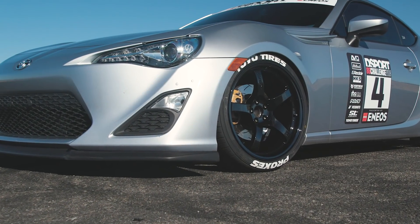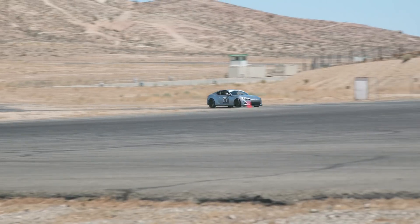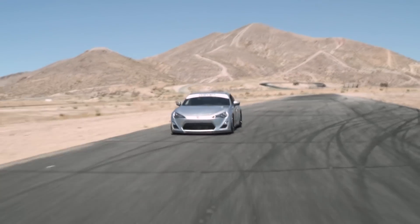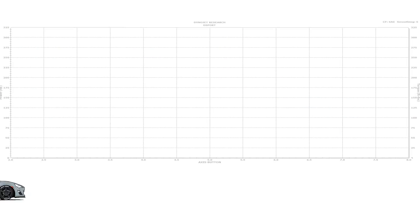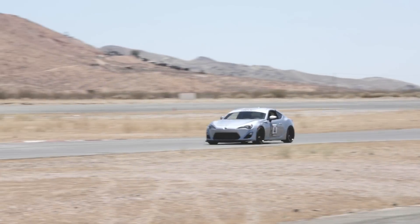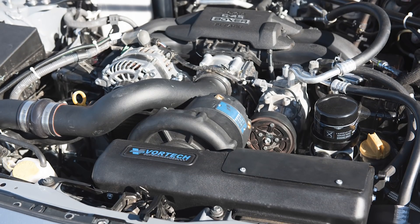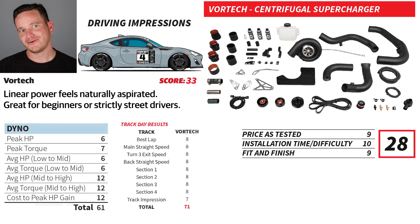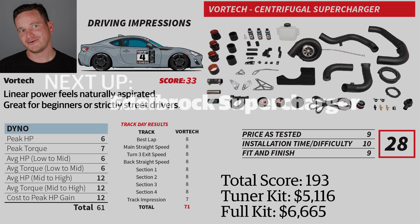If you're looking for the easiest-to-install solution to get boost in your FA-20, the Vortex centrifugal supercharger can't be beat. The Vortex system scored relatively high when tested on the street — all editors agreed that its power delivery made it extremely easy to control the vehicle, making it one of the best solutions for daily driving. On the dyno, the Vortex supercharger delivered 228 horsepower linearly, running at a peak of 10.5 PSI of boost. On the track, it provided just the extra push needed to carry the car out of the corners properly. The tuner kit costs $5,116, while the full kit comes in at a $6,665 MSRP.